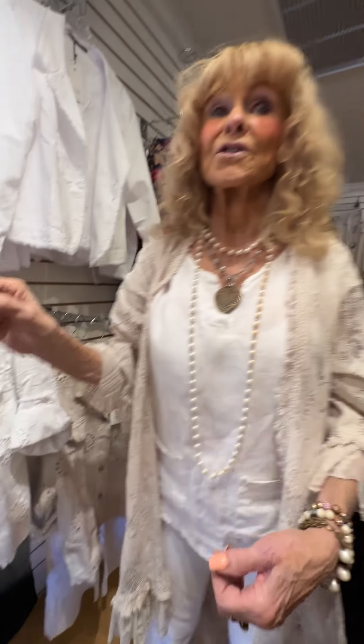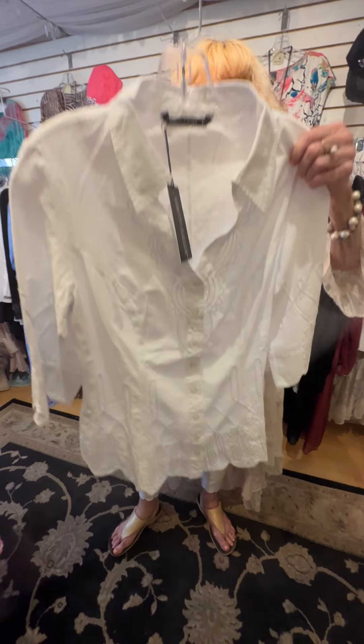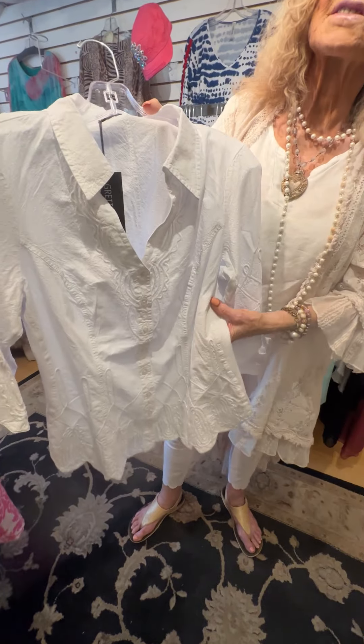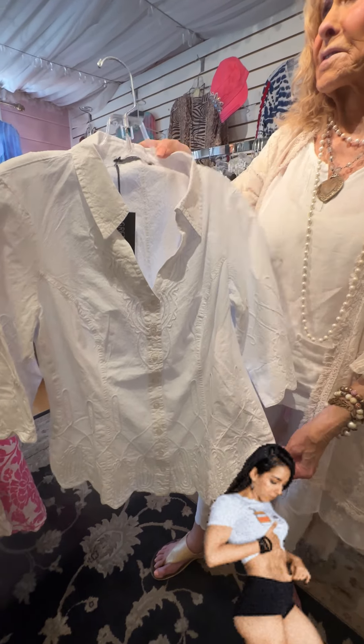I've got a couple more pieces in the other room. Here is a third fitted blouse to look at — really, really cute. That side panel is something to look at; it just fits around your waistline and makes you look really skinny and trim, which we all like.